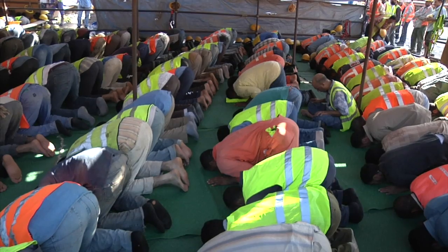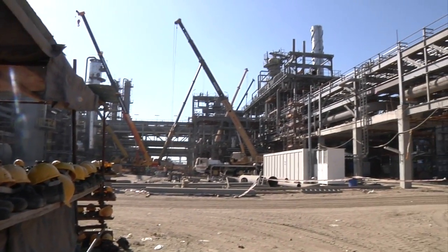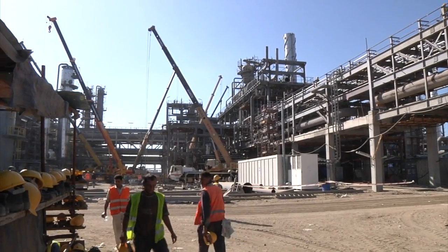On Friday, the day of rest in the Islamic world, no one will be at work here. The big lift has been scheduled deliberately for that day, just in case something goes wrong, although there's no indication of any risk.